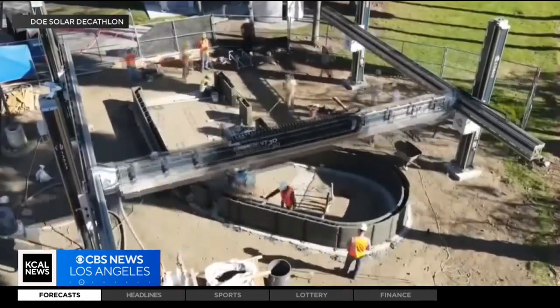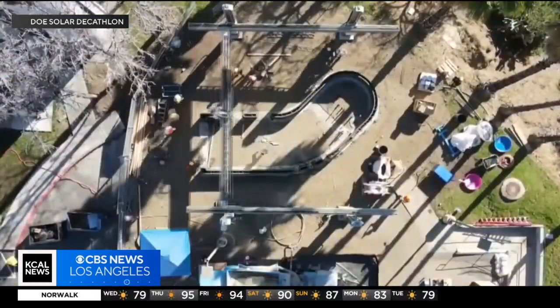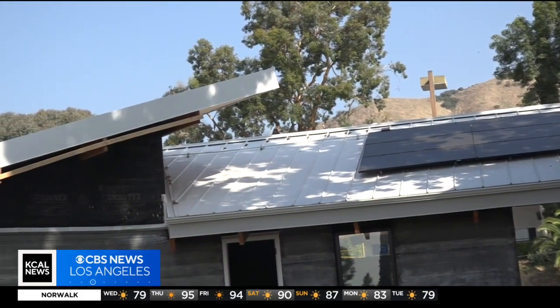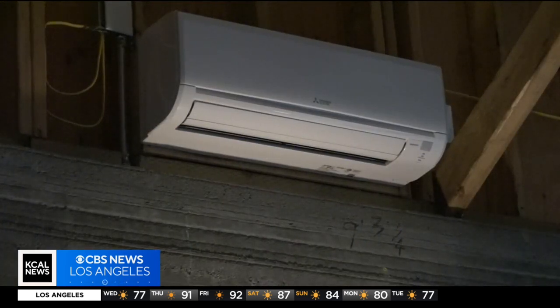This project began as an entry in a national collegiate competition organized by the Department of Energy. The goal is to create designs powered by renewable energy. The students who started the project have graduated, but the CEO and president of Woodbury University says the study of architecture can help to combat climate change.